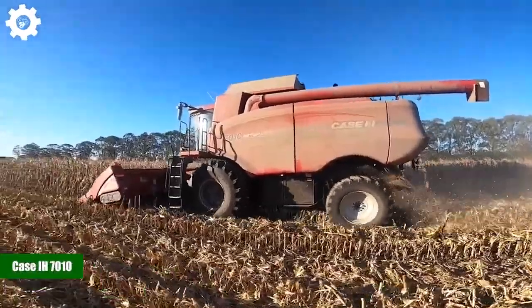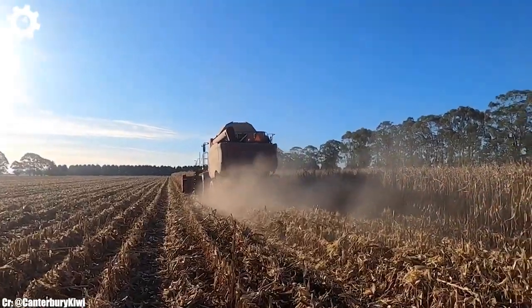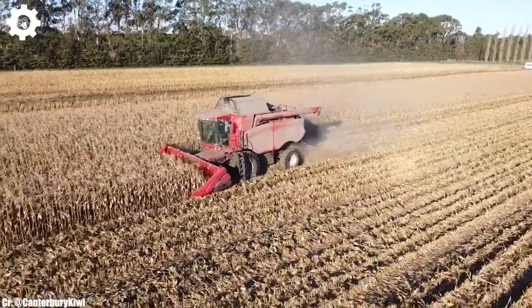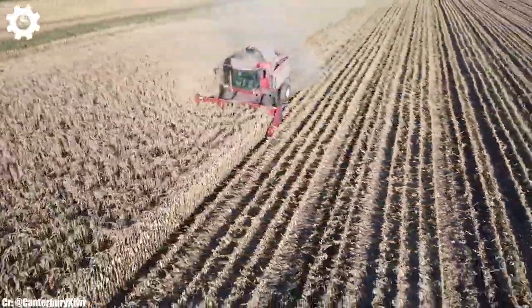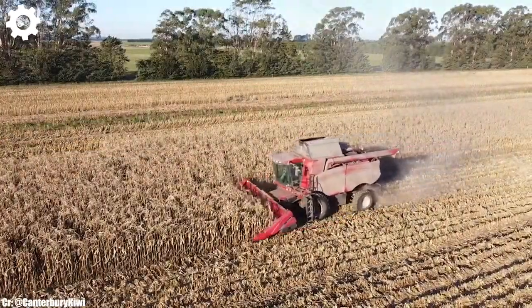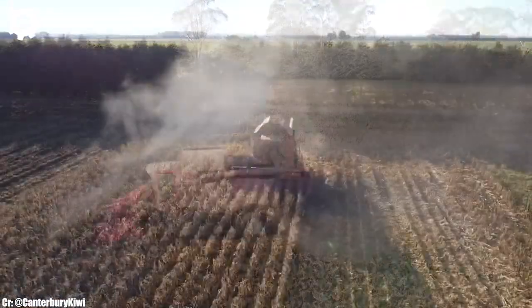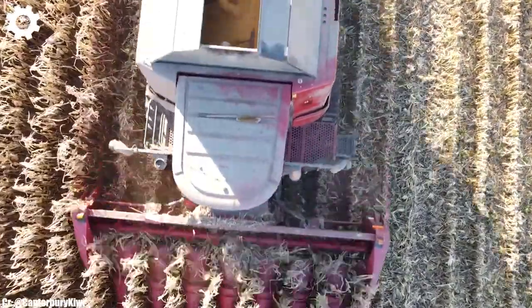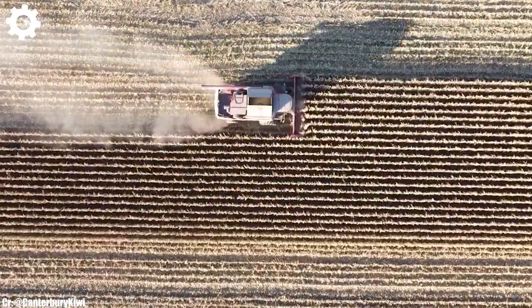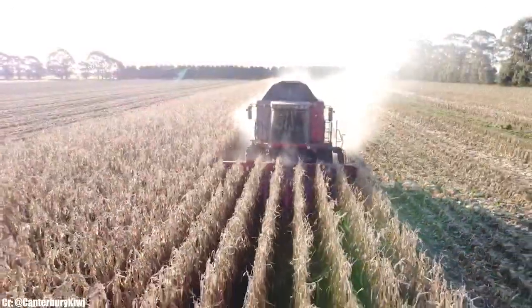Case IH 7010. The Case IH 7010 is a robust and high-capacity combine harvester that exemplifies efficiency, precision, and advanced technology in modern agriculture. Powered by a robust engine typically delivering around 350 to 400 horsepower, this machine is designed to handle large-scale harvesting operations with ease, ensuring maximum productivity in the field. The 7010 is equipped with advanced harvesting technology, including features like the AFS Pro 600 display and yield monitoring systems, which optimize crop flow, grain quality, and minimize losses, resulting in high-quality harvests and improved efficiency.